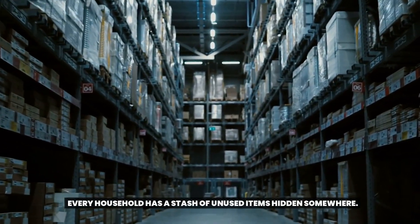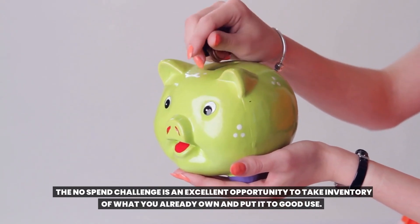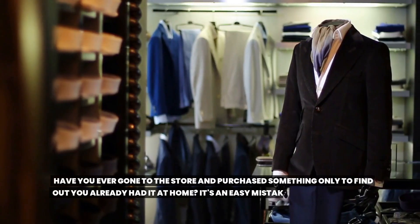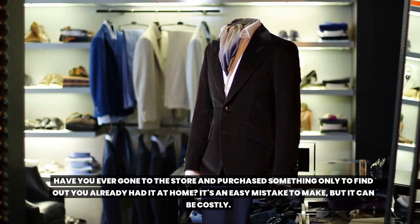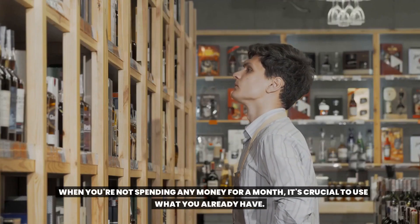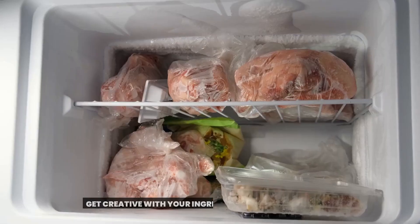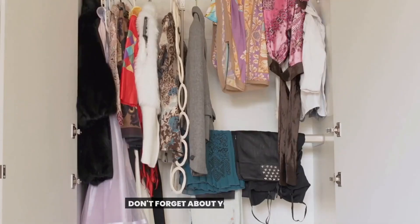Step five: use what you have. Every household has a stash of unused items hidden somewhere, and the no-spend challenge is an excellent opportunity to take inventory of what you already own and put it to good use. Have you ever gone to the store and purchased something only to find you already had it at home? When you're not spending any money for a month, it's crucial to use what you already have. Start by taking stock of your pantry and freezer and plan your meals around those items.